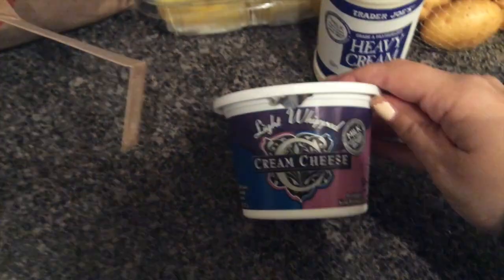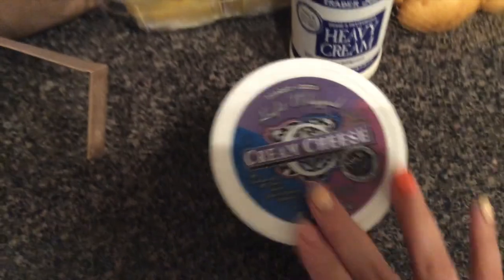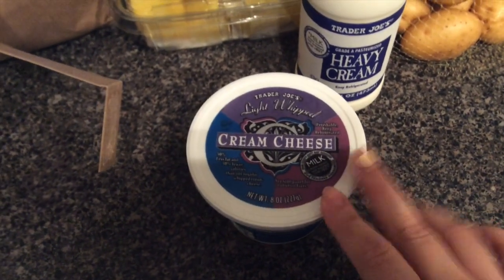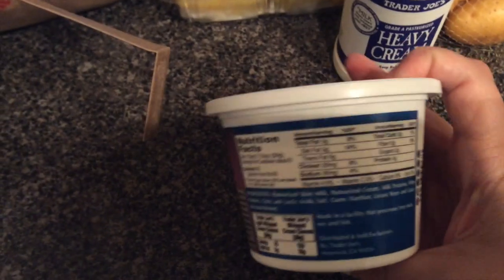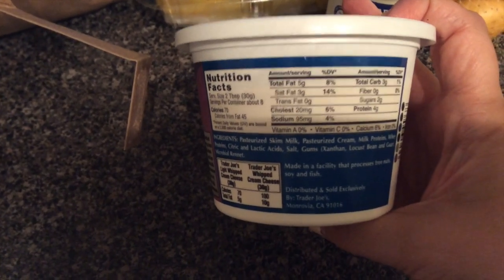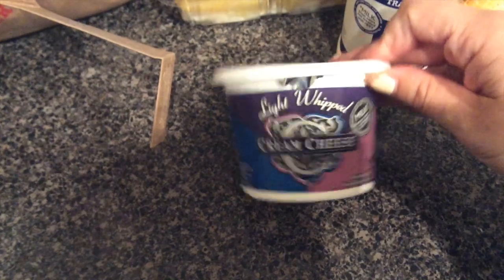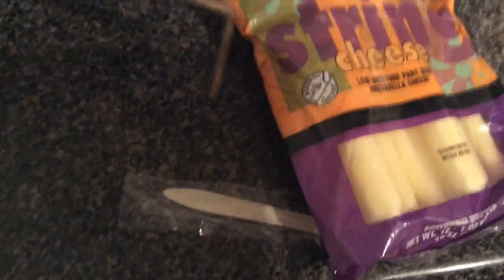Along the same dairy lines, we have light whipped cream cheese. I got a recommendation for this from my hairdresser — what a weird thing to recommend — but she says it's the most amazing light cream cheese she's ever had. Two tablespoons is 70 calories, 5 grams of fat, 3 grams of carbs, and 4 grams of protein — pretty standard. I love whipped cream cheese and I'm excited about what I got to pair it with.